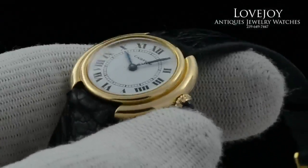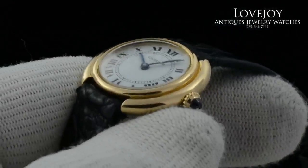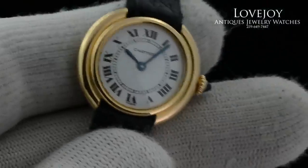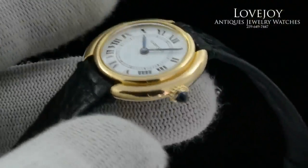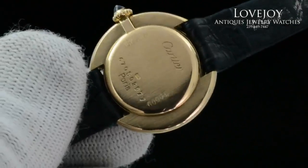I'm Mike for Lovejoyantiques.com, taking a look at a Cartier 18 carat solid yellow gold ladies watch. This model is the Vendome, again in 18 carat solid yellow gold. It has a manual wind Cartier caliber movement.